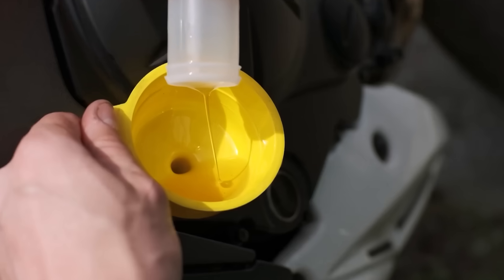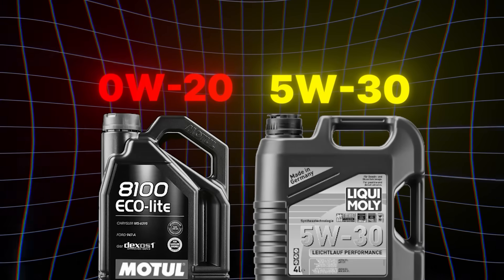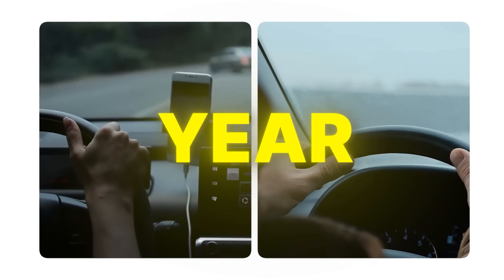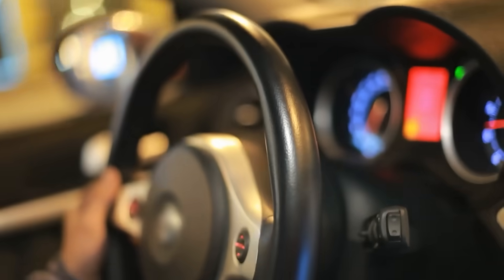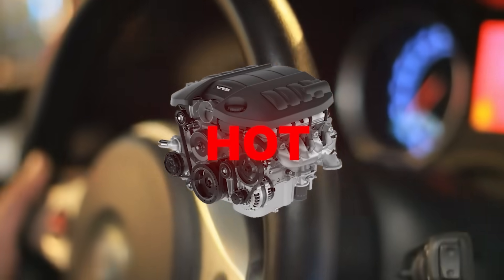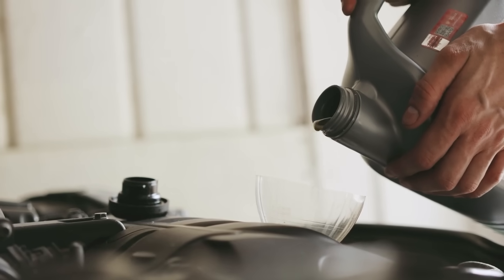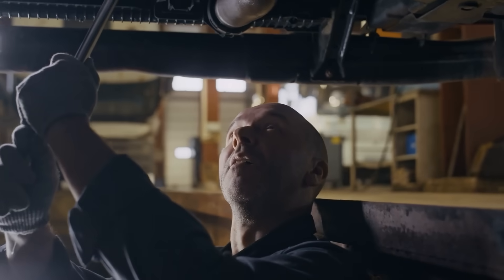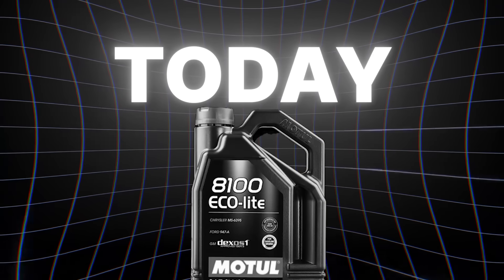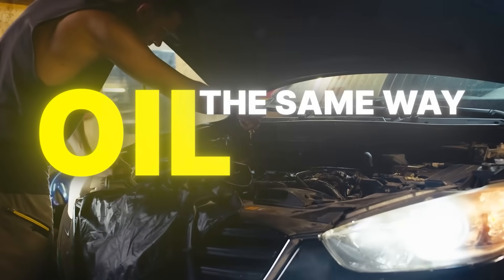Oil isn't just oil — it's the lifeblood of your car. The debate between 0W20 and 5W30 has split drivers for years. One glides smoother and saves fuel; the other fights back when engines run hot. But most people still pour without thinking, not realizing how much the wrong choice costs. Stick around, because today we'll uncover what truly separates them — and you'll never look at oil the same way again.